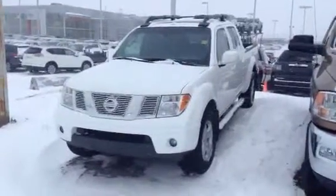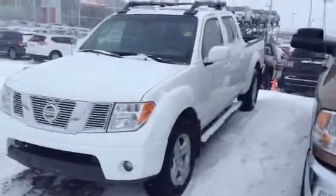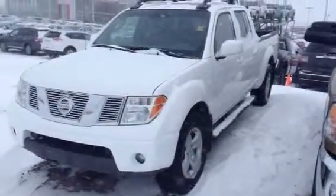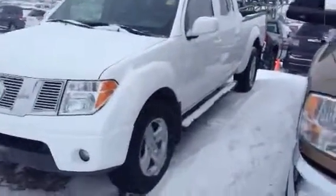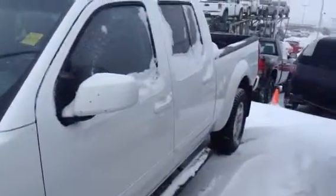Hey John, how are you doing? It's Mike here from LA Mazda. I just wanted to quickly hop outside to go over the Nissan Frontier you were curious about. I know there was no pictures online, so I just wanted to take a quick little video here, show you the overall condition of the outside and also I can hop in and show you some of the features on the inside.